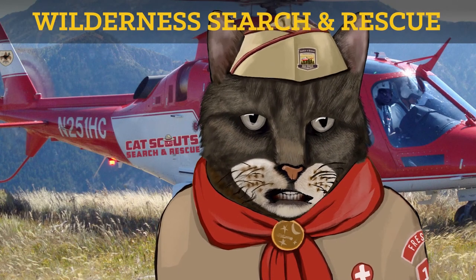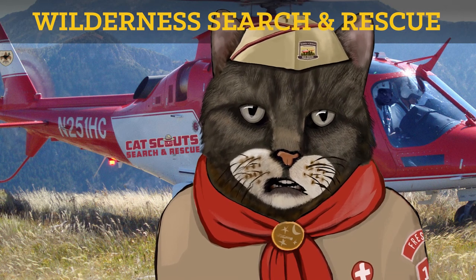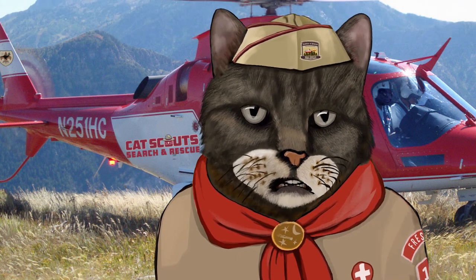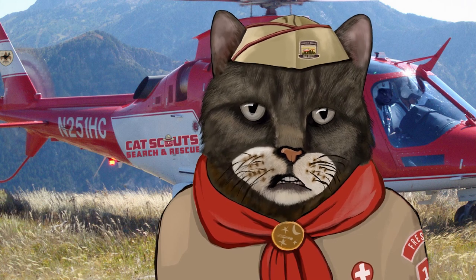Well, I'm sure that was quite an eye-opener for many of you. If you aspire to the heroics you've just witnessed, accept the challenge and pass the requirements for your search and rescue merit badge.